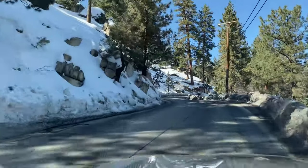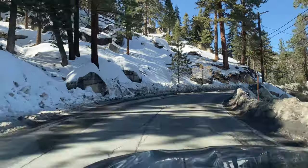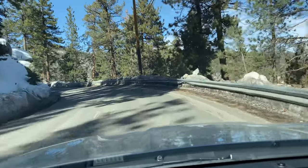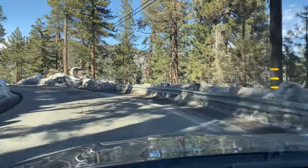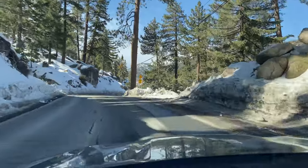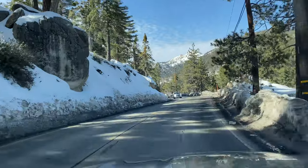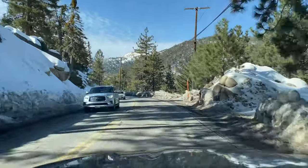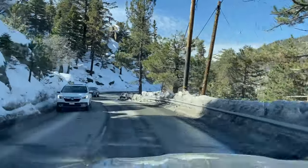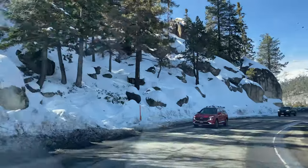I've coined what I call the Big Bear Snow Rule — long story short, this side of town will always get more snow than the other side of the valley. From the dam it's about an eight-mile distance as the crow flies to the other side of the valley, where you start driving down on Highway 18 on the back side.